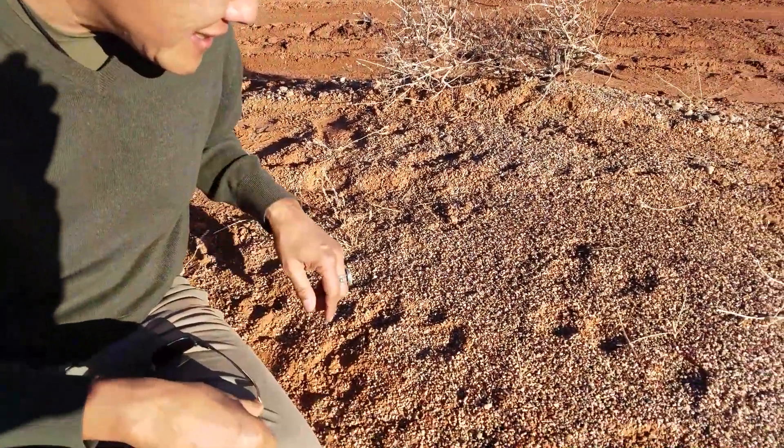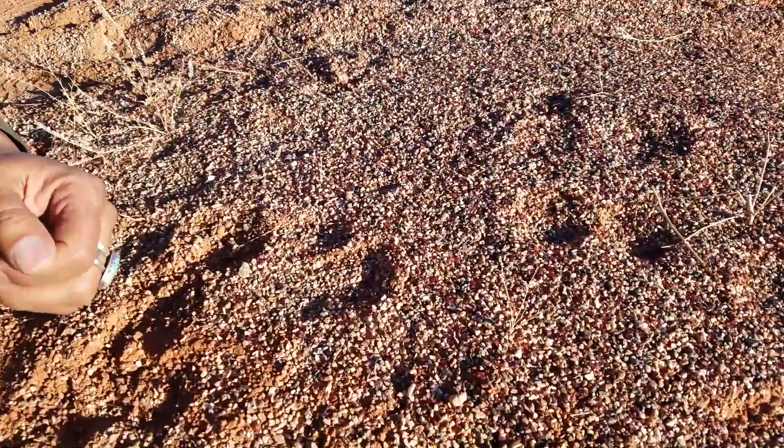We found a little ant hill here. I'll point it out to you and I'll pick up a couple of them just to show you how they look in their natural environment. Unfortunately, the ants are asleep — it is winter up here in northern Arizona. Come take a look. Along here we have some scattered.